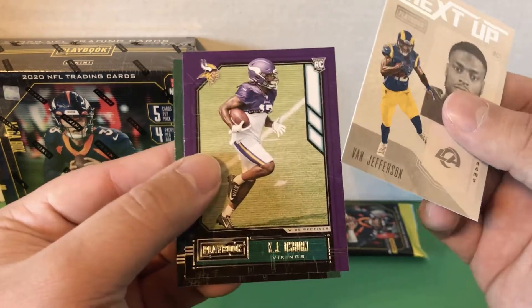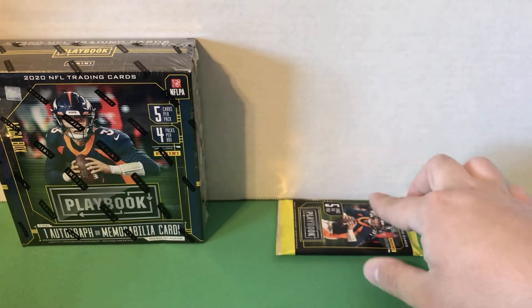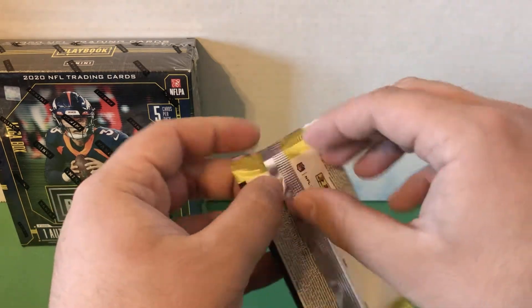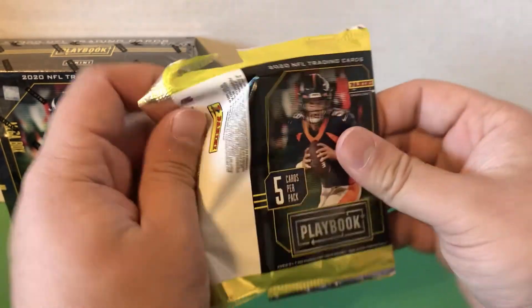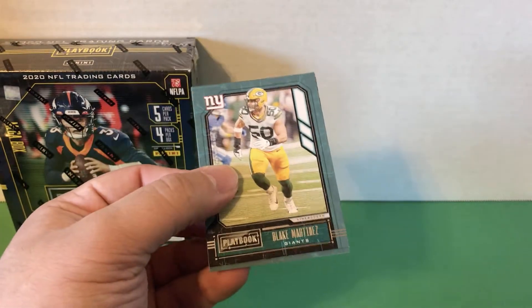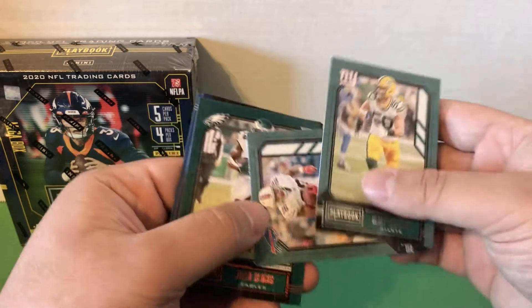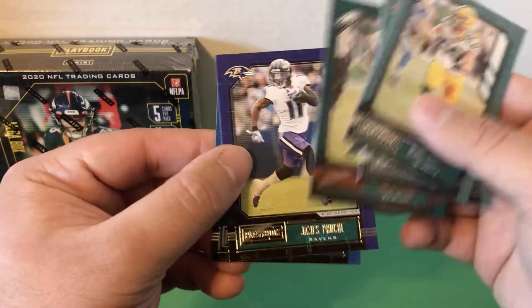Van Jefferson, KJ Osborne, and Michael Pittman. All right, let's get into our final pack of the first box. That is Blake Martinez, Devin Singletary, Jaelan Phillips — that's an orange — James Proche, and AJ Epenesa.